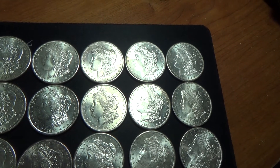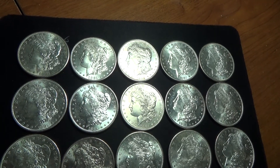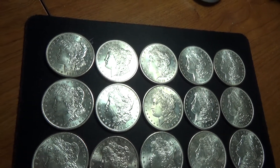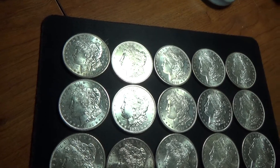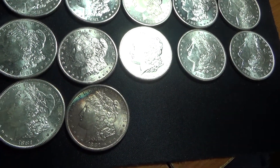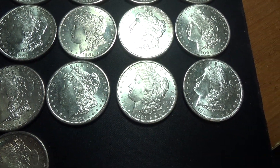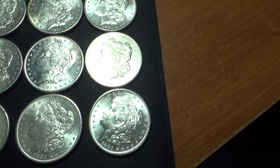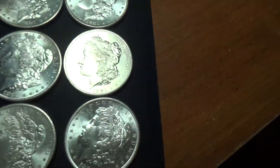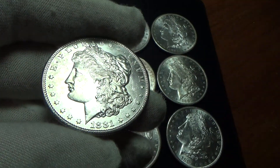This is a partial roll of 1881-S Morgans I've had stored back for a long time. I'm going to auction some of them off Wednesday. I already sold a couple out of the roll — let's try to sample up and let you guys kind of see the quality.